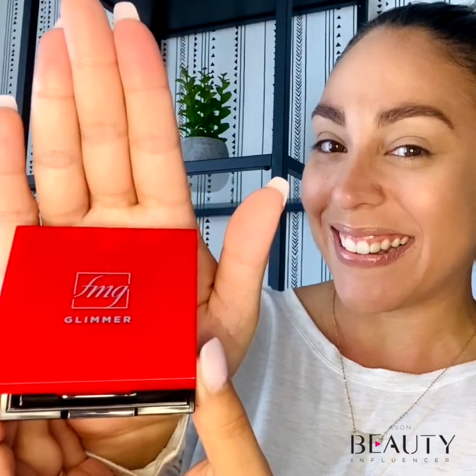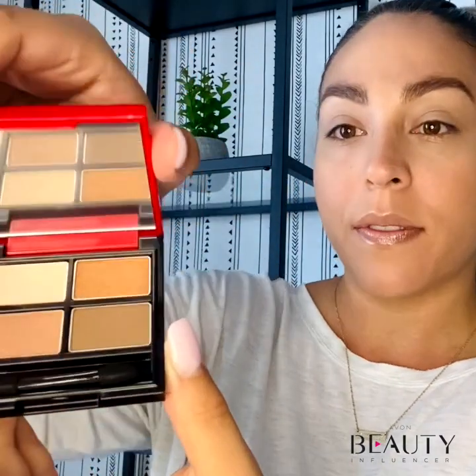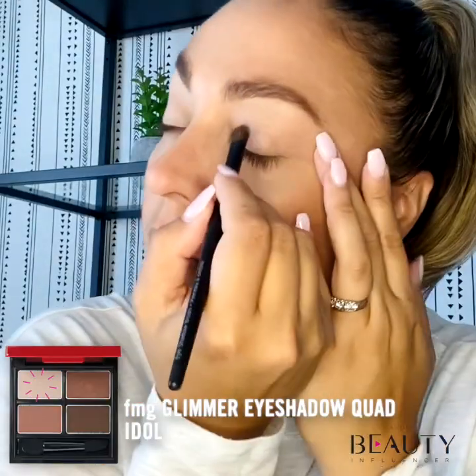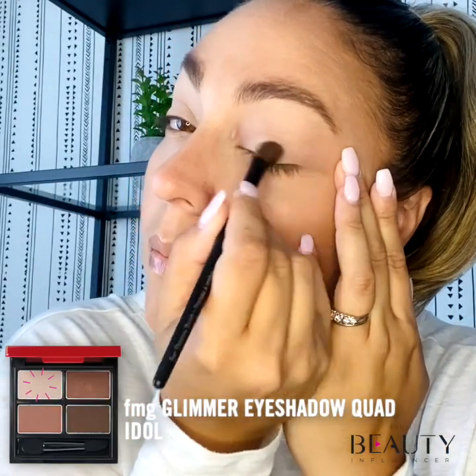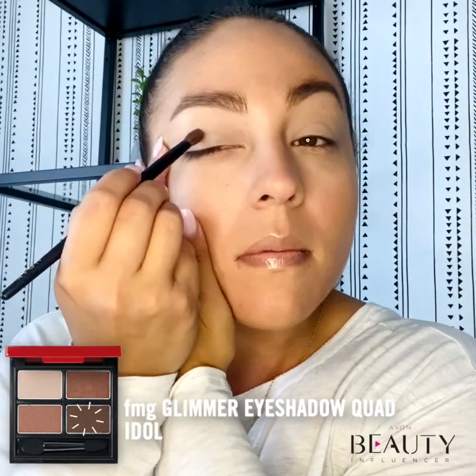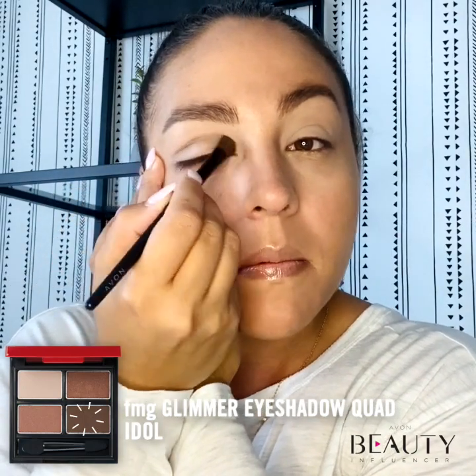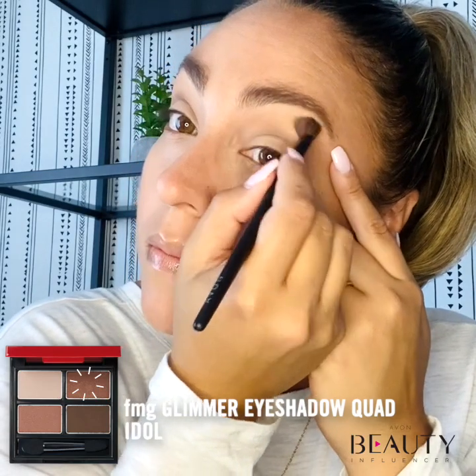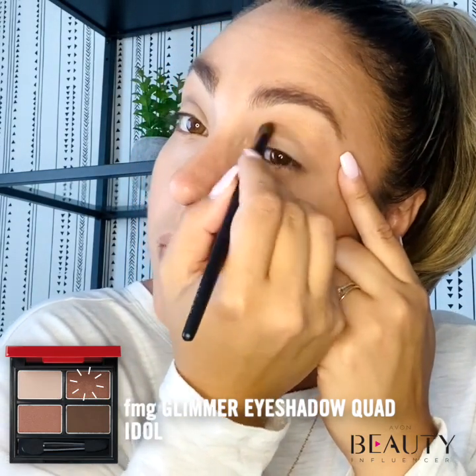To make eyes appear brighter, you can play with eyeshadows that will brighten your eye color. With a variety of shades to choose from, I'll be using the Idol Quad. Using an eyeshadow brush, sweep a neutral shade over your lids. Follow it by blending in a darker shade in the crease of your eye with a blender brush. Add a highlighter shade right above the crease, which is directly under the brow.